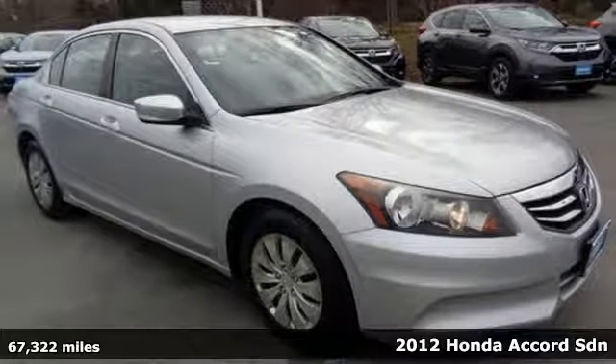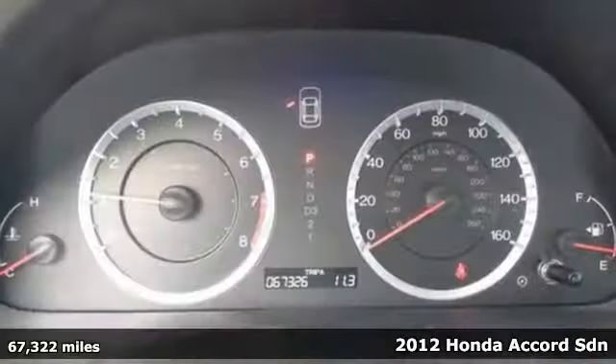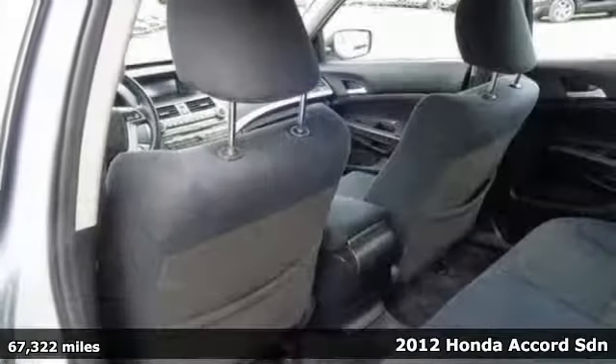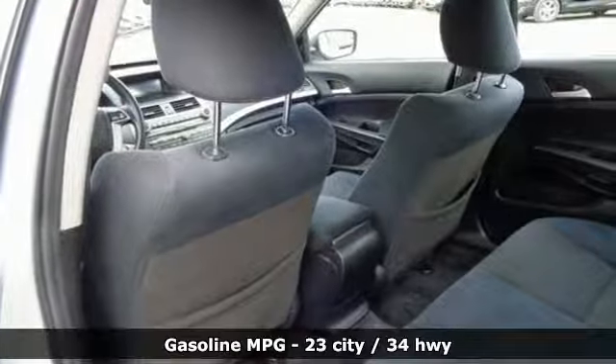It's a 2012 Honda Accord Sedan. Honda's flagship car isn't just a vehicle, it's a legacy. It boasts an impressive list of features like these.